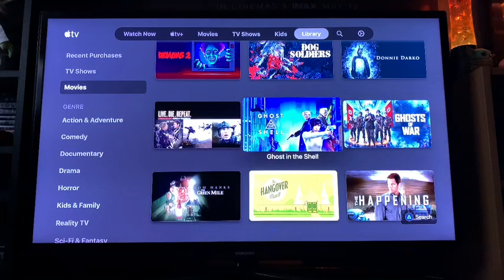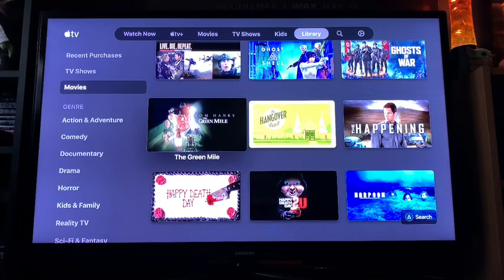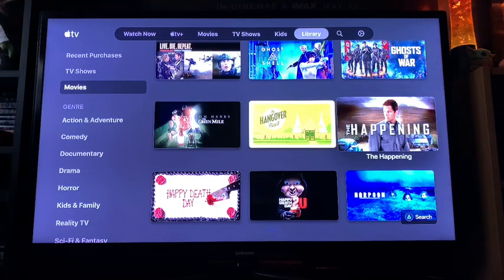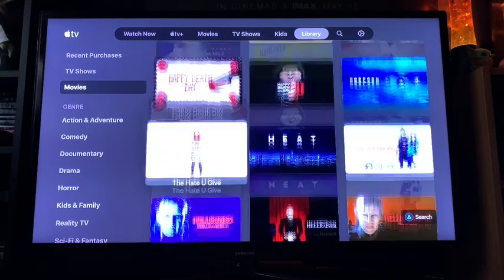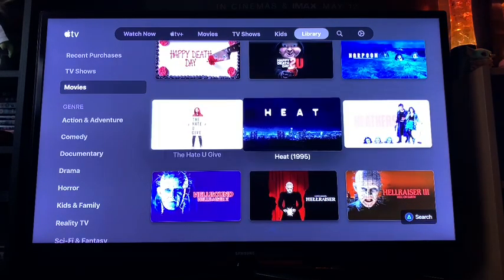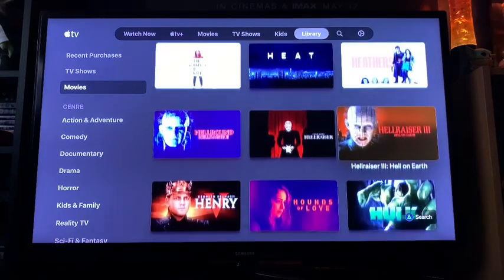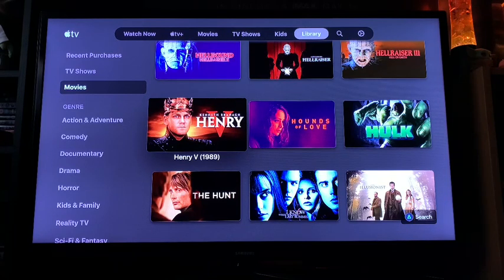Ghosts of War, Ghost in the Shell (4K), Edge of Tomorrow / Live Die Repeat (4K), Green Mile, Hangover Part 2 — there isn't a Hangover Part 1, I got this a long time ago before I really got into my Apple iTunes, so the others aren't there but I've got them on Blu-ray. Happening, Harpoon, Happy Death Day 1 and 2 (both 4K), The Hate U Give (4K), Heat (4K), Heathers — a lot of these Arrow ones were released at £2.99. Hellraiser 1, 2 and 3, Henry V — which was from when I was at school, I enjoyed it, I haven't watched it since but it was cheap.